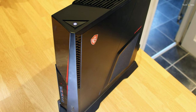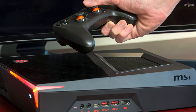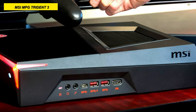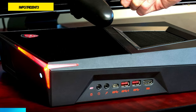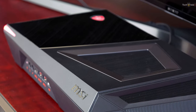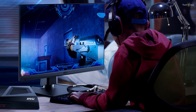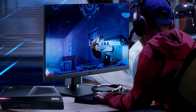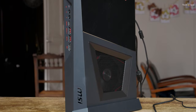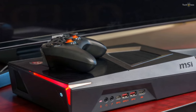The MSI MPG Trident III 10SI-002US mini gaming desktop carries a ton of computing power into a tiny form factor, enabling you to store it in a bag and take it to parties, events, tournaments, and more. The system can also lay vertically or horizontally on a stand without obstructing airflow from the ventilated side panel. Featuring a 2.9GHz Intel Core i5-10400F 6-core processor, 8GB of DDR4-2400 memory, and a 512GB PCIe solid-state drive with a 1TB hard drive, this system is designed to reduce load times for complex 3D games and easily multitask applications.